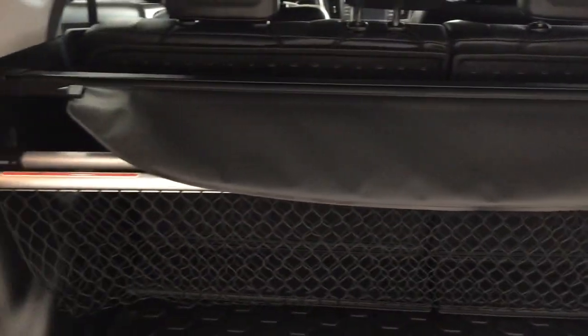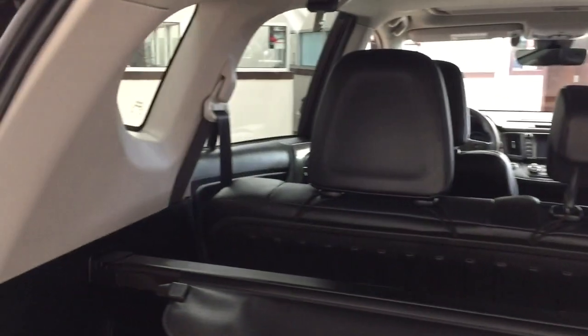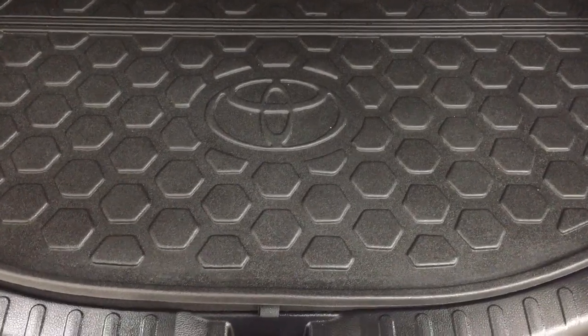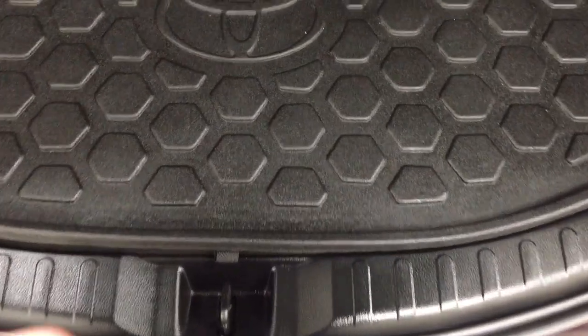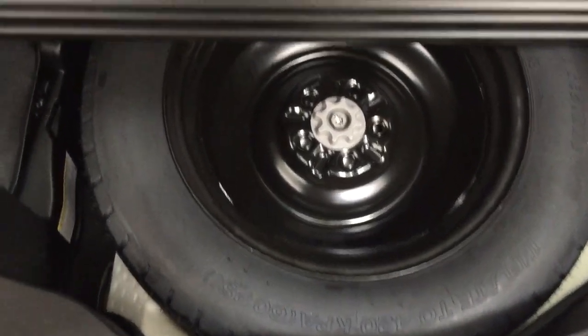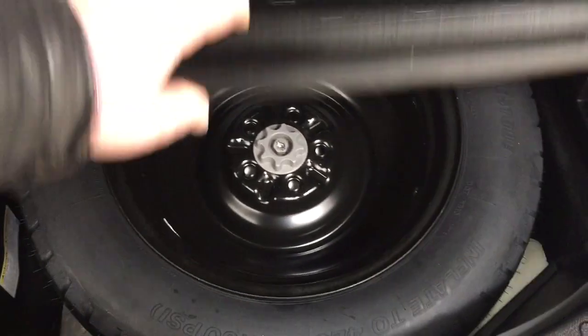You have a cargo cover in the back, which is great for covering your valuables while going from place to place so people can't see what you have in there. With the cargo net you can place smaller items in the back without fear of them bouncing around while driving. You also have a cargo liner, which makes it a lot easier to clean up if you spill any liquids. Underneath the floor you'll find your spare tire as well as your jack and tool kit, so if you find yourself in a pinch you know exactly where it's located.